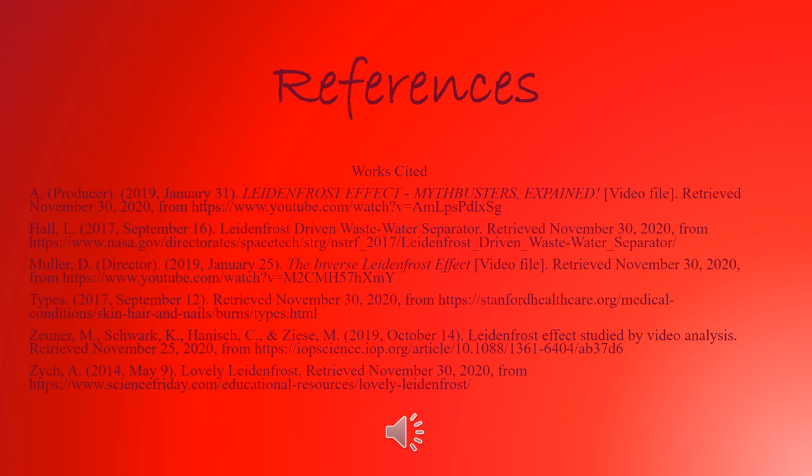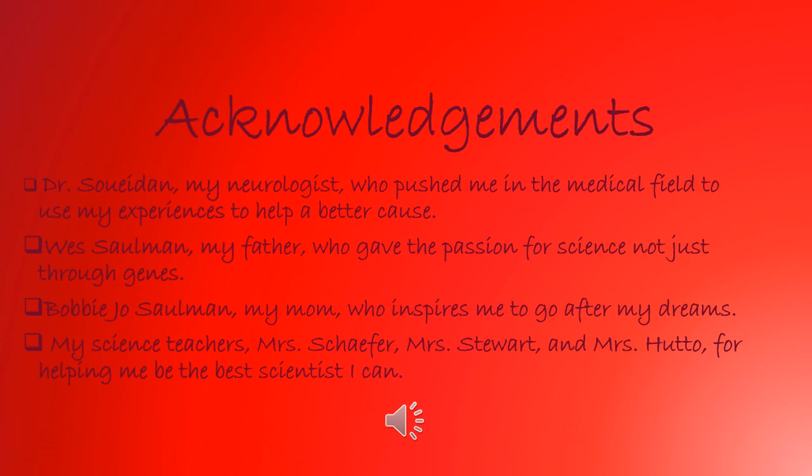Here is my works cited page. This is my acknowledgment slide. My acknowledgments are Dr. Swadun, my neurologist, my father, my mother, and all my science teachers at Warhill High School. I'll see you next time.